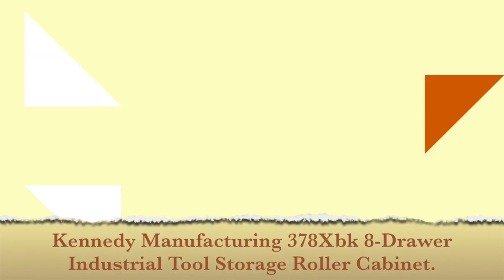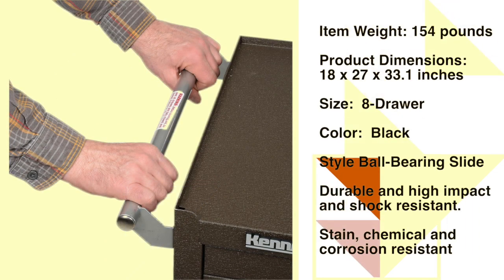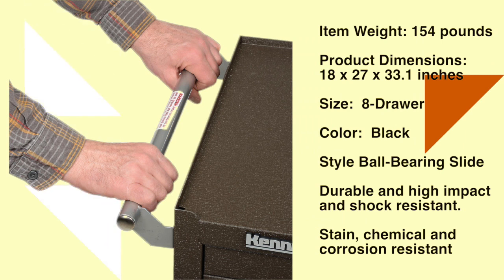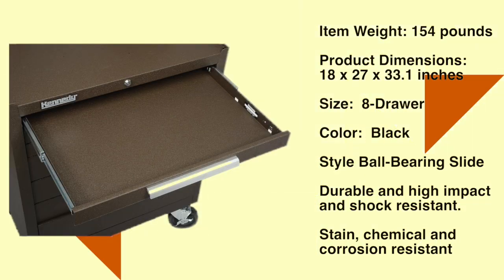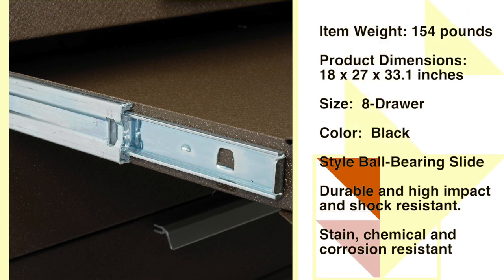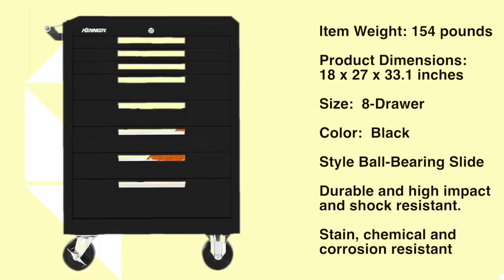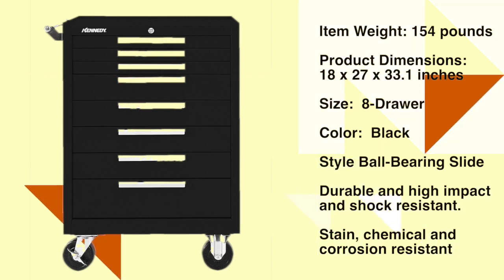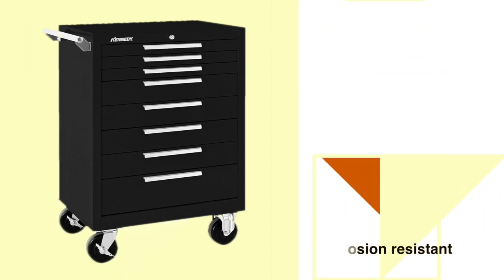Number 8: Kennedy Manufacturing 8 Drawer Industrial Tool Storage Roller Cabinet with Chest. The Kennedy 7 Drawer Industrial Roller Cabinet is made of heavy gauge steel body with a durable powder coat finish. Top surface features raised edges on three sides to retain contents. High security tubular lock with two keys secures all drawers. Drawers feature an internal automatic locking system. Cabinet includes snap and ball bearing drawer slides for smooth operation under heavy loads. Heavy duty tubular side handles for easy steering. Moves easily on 5-inch roller bearing casters — two rigid, two swivel with brakes. See the description below for the best discounted price.